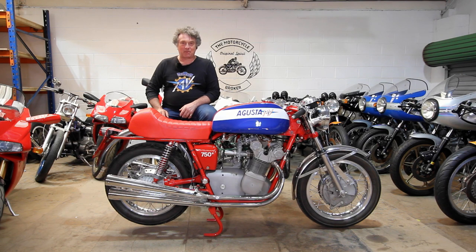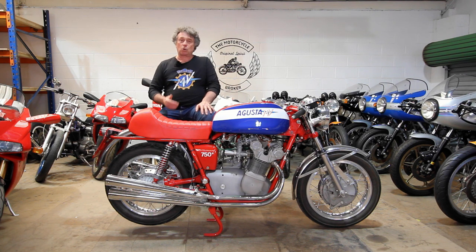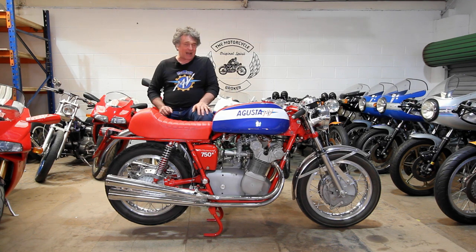My name is Paul Jason and I'm the motorcycle broker. Here we have a 1972 MV Agusta 750 Sport that we sourced for a customer at their request.